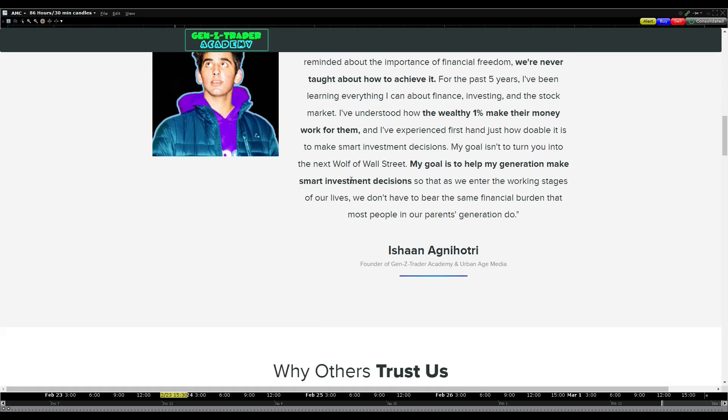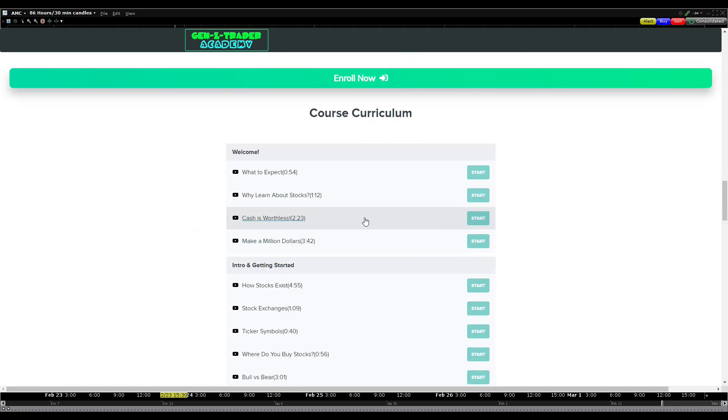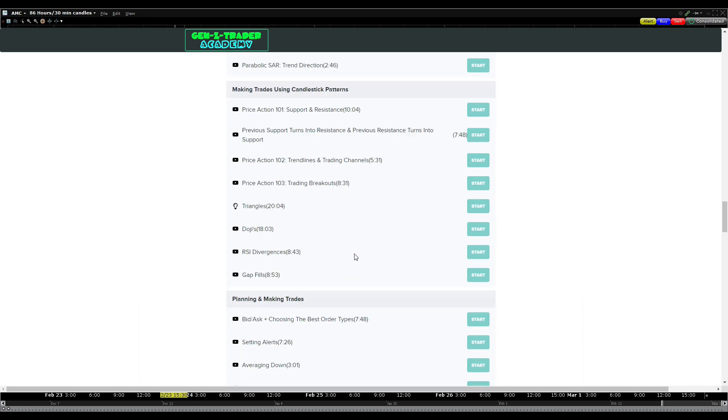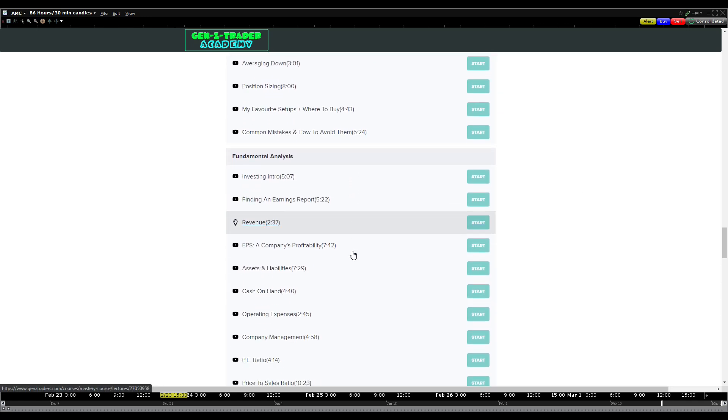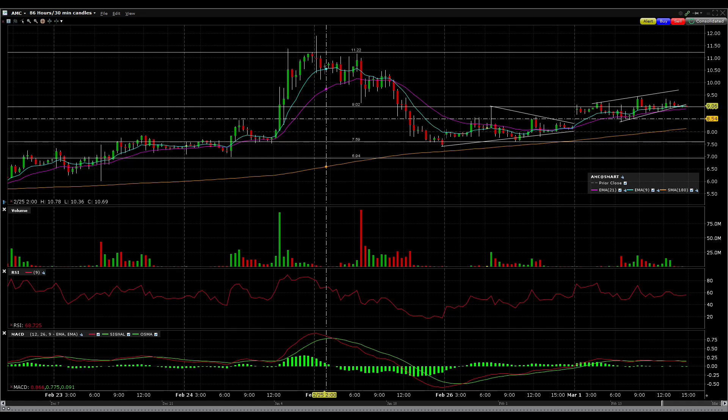So those are the key levels to watch, guys. Make sure to like, subscribe, and check out the Gen Z Trader Academy where my goal is to help you learn technical analysis, become more profitable, and make better entry and exit points. With that being said, I'll see you guys next time. Take it easy, peace.